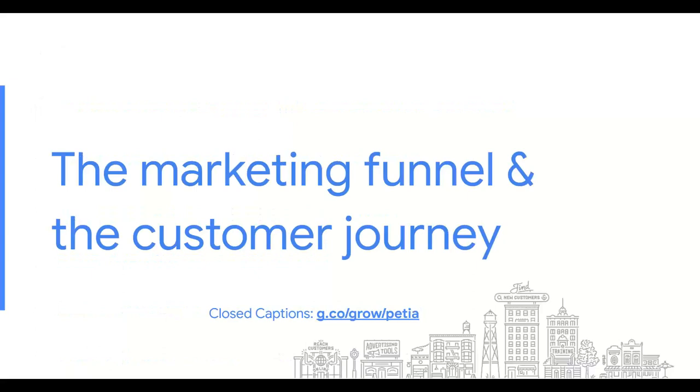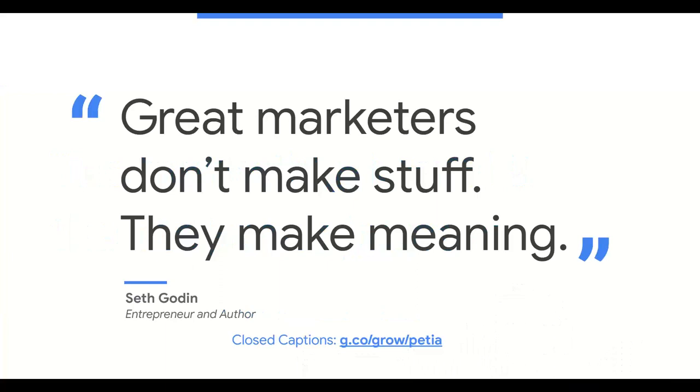Let's start by talking about the marketing funnel and the customer journey. 'Great marketers don't make stuff, they make meaning.' This is one of my favorite quotes from Seth Godin — he's a marketing guru you should definitely follow. What I like about Mr. Godin is that he has the ability to dispel best practices and advice that even someone on a shoestring budget can implement and see measurable results.